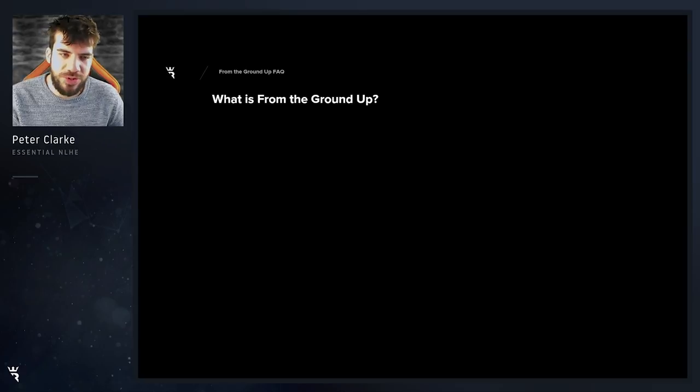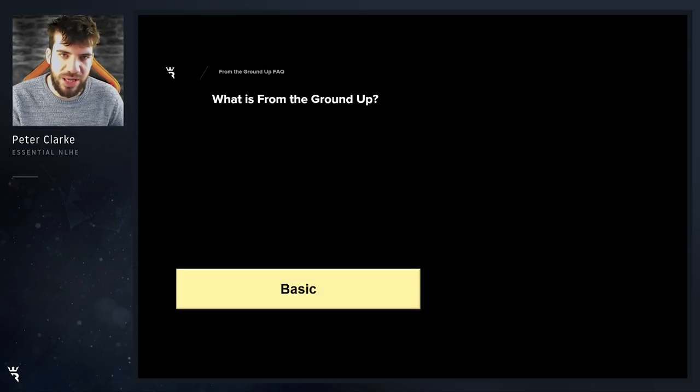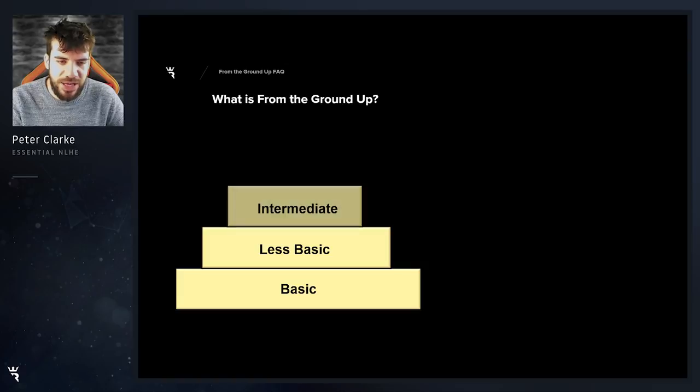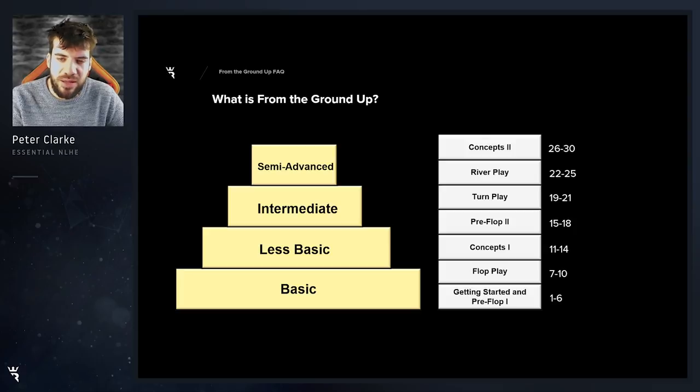From the Ground Up is a 30 episode course mainly focusing on six maximum limit hold'em cash games. It introduces poker at quite a basic level but quickly ramps up the complexity to less basic, intermediate and then advanced subject matter. The course is separated into 30 episodes and seven different areas. Many of these have a level 1 and level 2 in complexity.